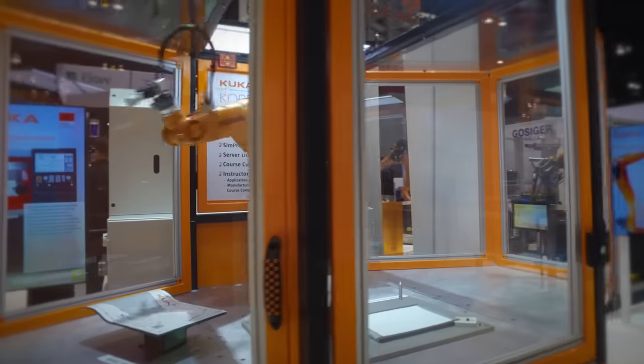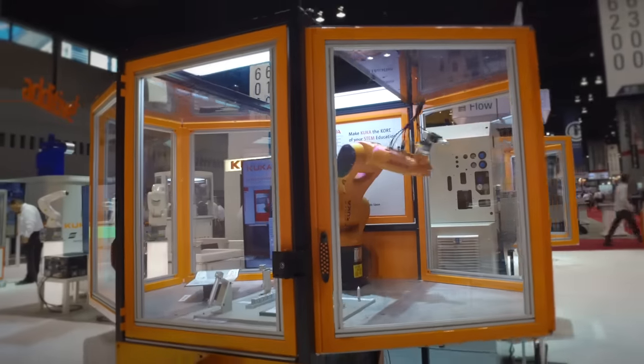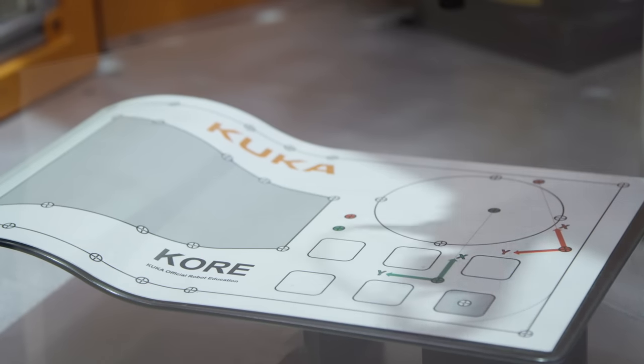Behind me is our core product, and it is a feature-rich set of tools for high schools, community colleges, vocational schools, and career centers to teach students robotics.